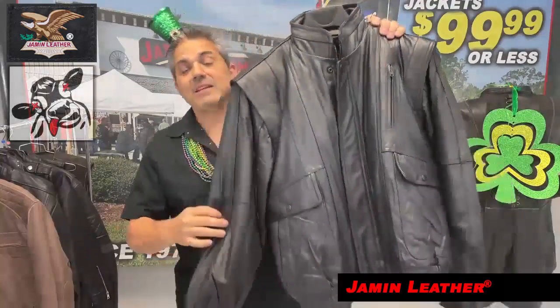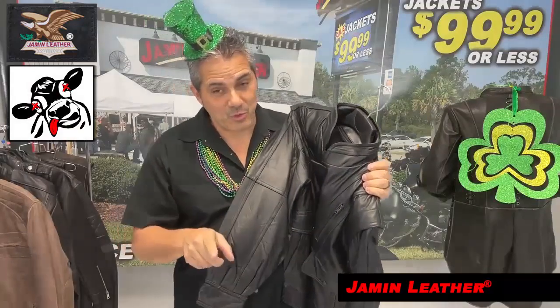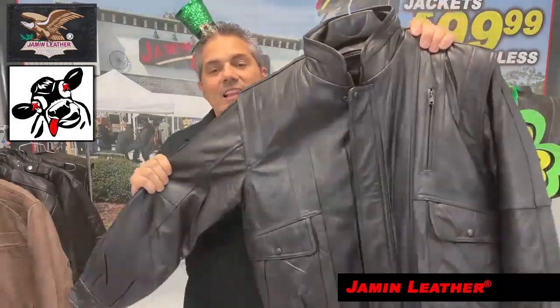What a deal. It's definitely a great deal, but the only reason why it's so cheap is because we're limited on sizes. Extra small, small, and medium is all we have right now, and it is a great jacket. A lot of jacket for the price.